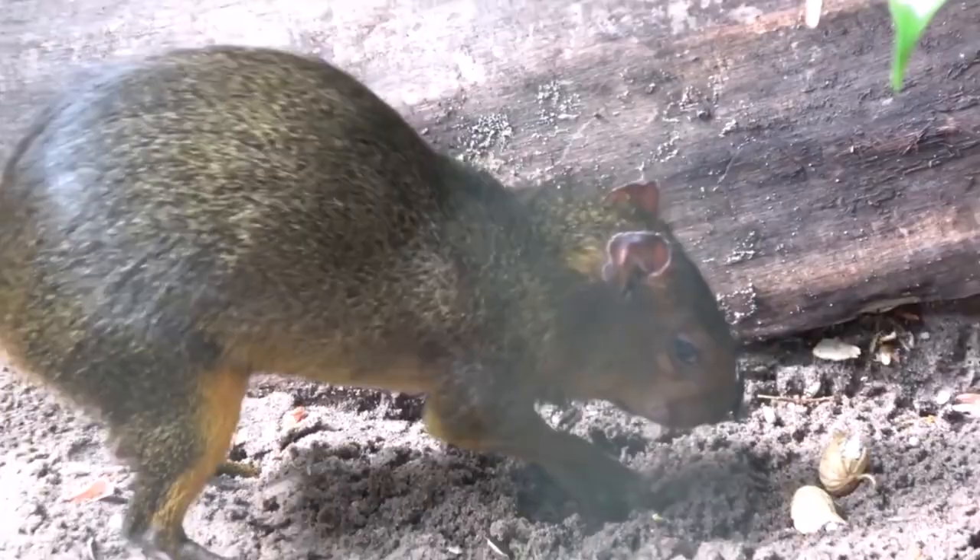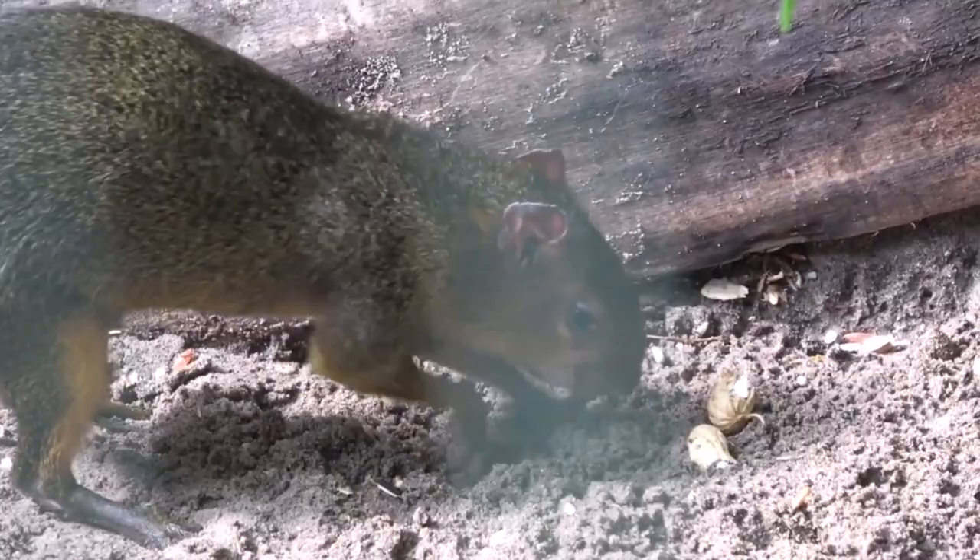Agoutis will also store food for later in the ground, and when they don't return to eat that food at a later date, the planted seeds and nuts may sprout into trees. This is why agoutis are important. In the case of some plants, agoutis are some of the only means of their dispersal, which means agoutis are vital to the growth of the forests and rainforests in which they live.